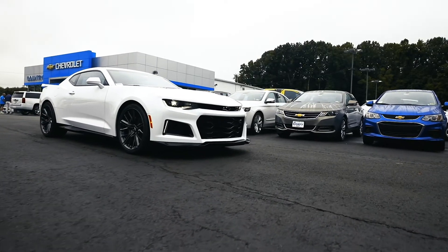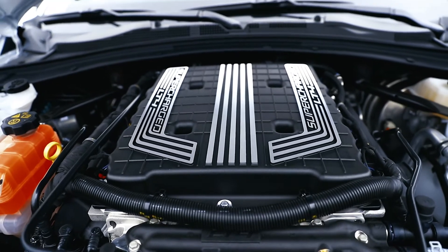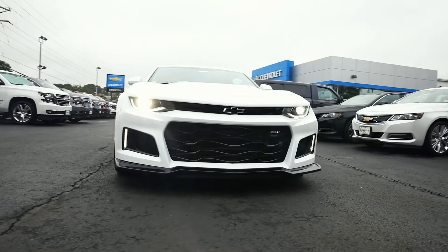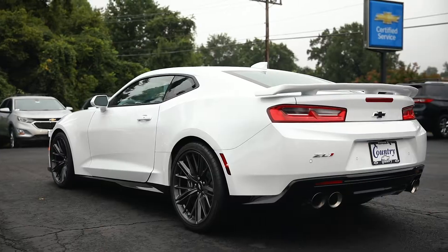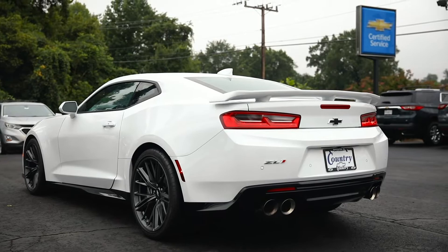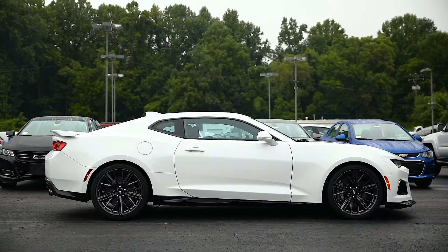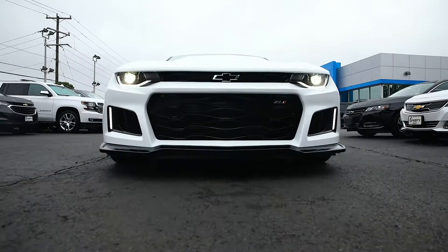The 650 horsepower, 6.2 liter supercharged V8 delivers an unbelievable amount of force, and the new 2018 Camaro ZL1 accelerates from 0-60 in an impressive 3.5 seconds. What's more, the ZL1 includes factory suspension upgrades, wider tires, and an electronically controlled limited slip rear differential, giving an exceptionally well-rounded combination of power and performance.